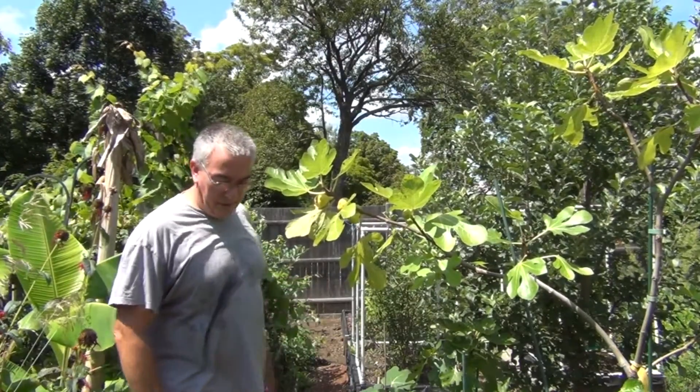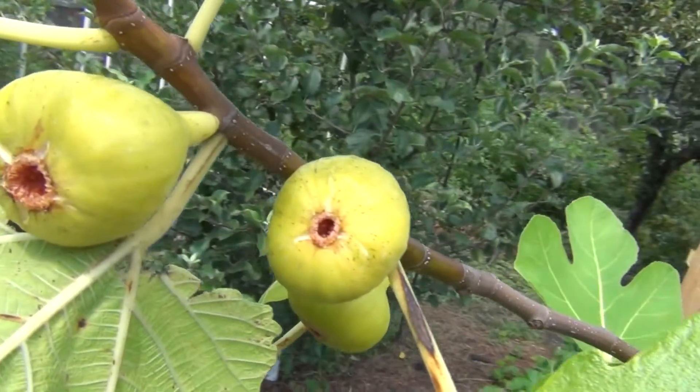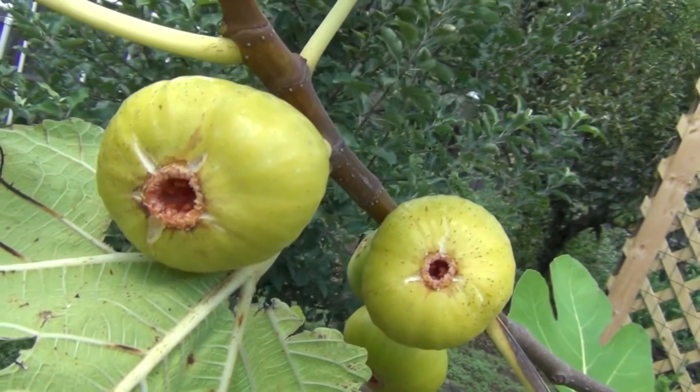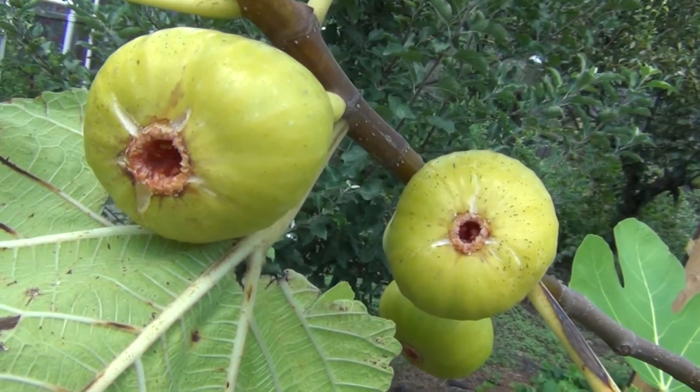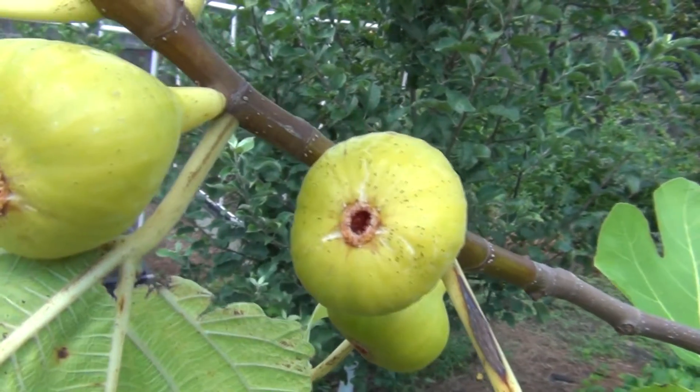So let's take a closer look at this fig. This is one of those characteristics that you look for — or try to avoid — in a fig: these huge eyes here, which allow bugs and the environment to get in, and rain, and end up souring the fig.